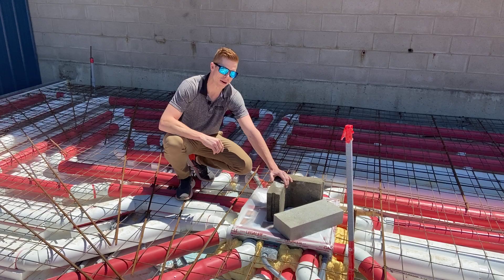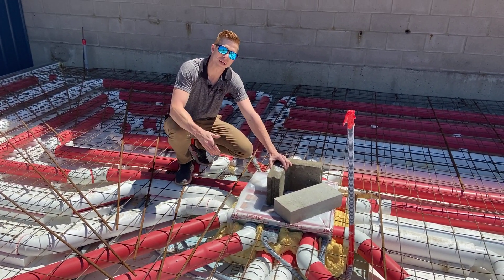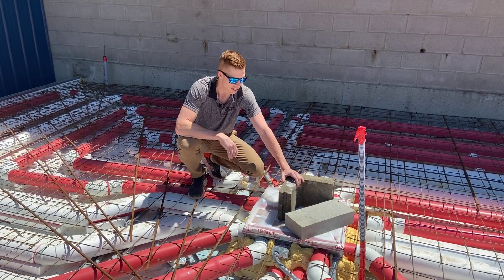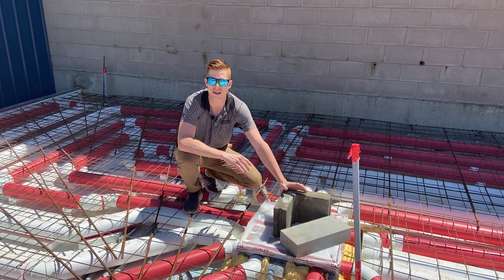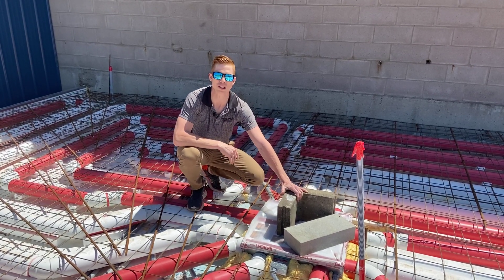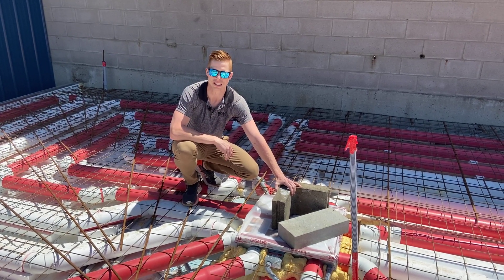Right here we're at the heater box. We have it plastic taped so that no concrete can go in, so it's protected. We definitely don't want any concrete going in because that's where our heater is actually going inside. We put a concrete block on top — really all it does is keep everything in place. We foamed it, it's pretty secure, but you can't be too sure, so we put these two big blocks of concrete to make sure it's not going to move.